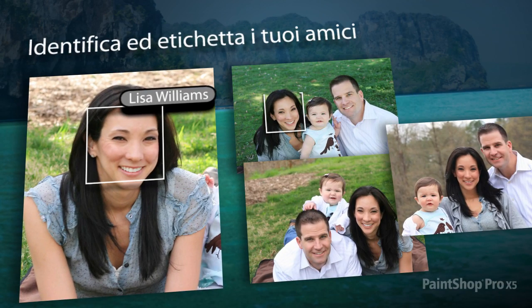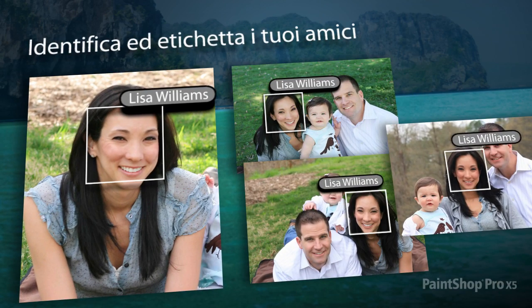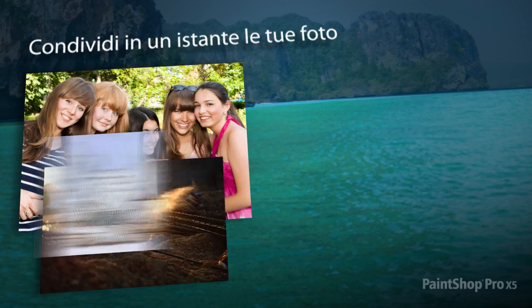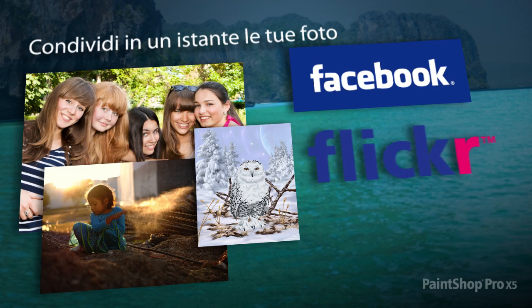Identify and tag individuals in your photos using the new Find People feature, and then easily link them to your friends on Facebook and Flickr. Instantly share your photos and designs on Facebook, Flickr and Google+.